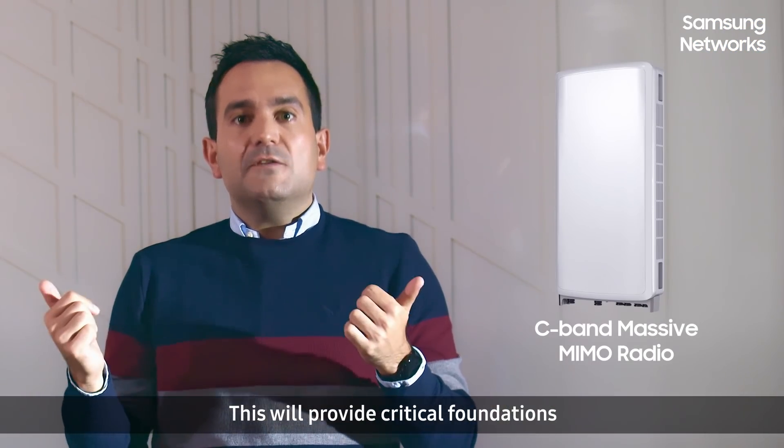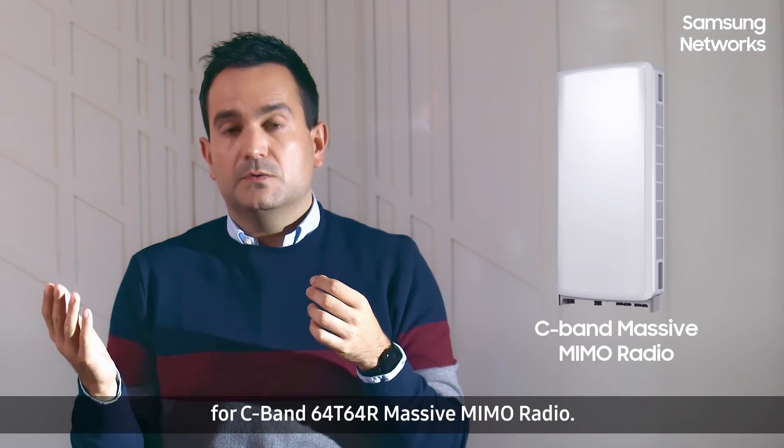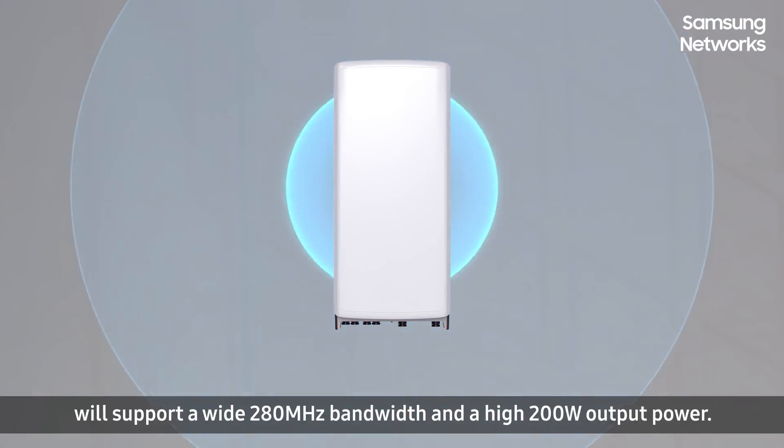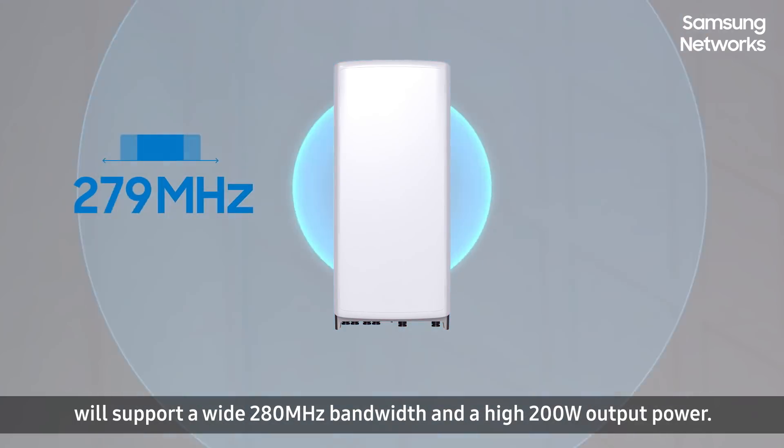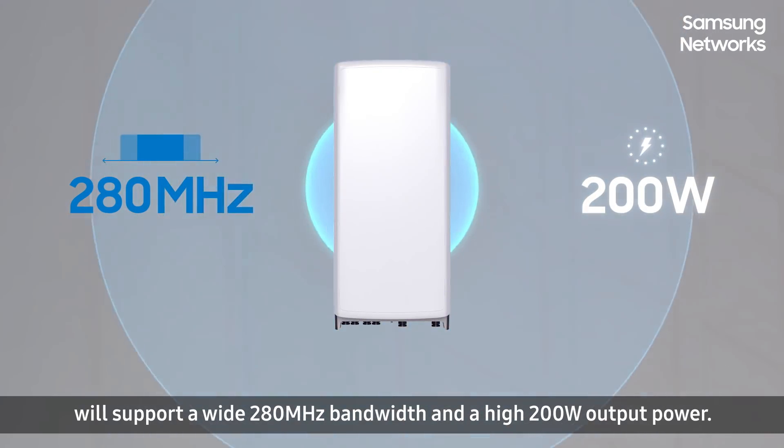This will provide critical foundations for a new C-band 64 TRX Massive MIMO radio. Samsung's new C-band Massive MIMO radio will support a wide 280 MHz bandwidth and a high 200 watts output power.